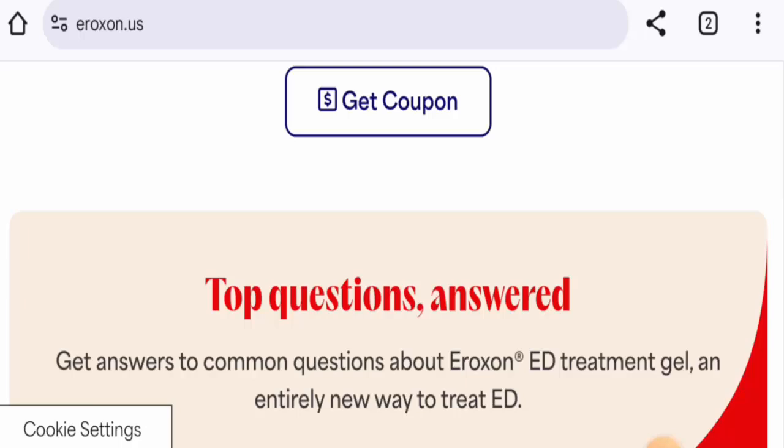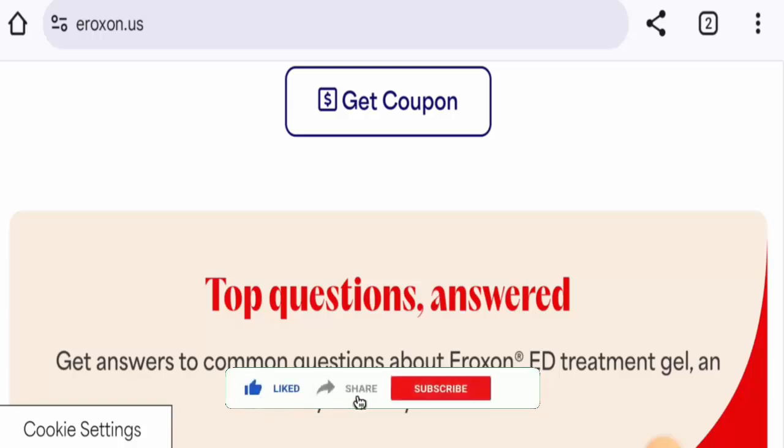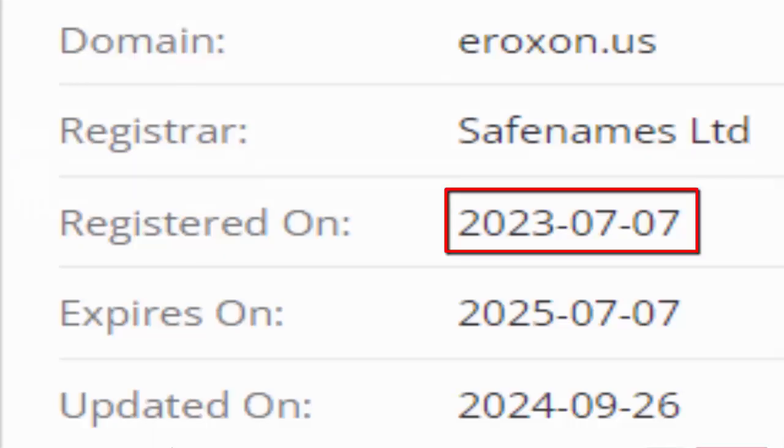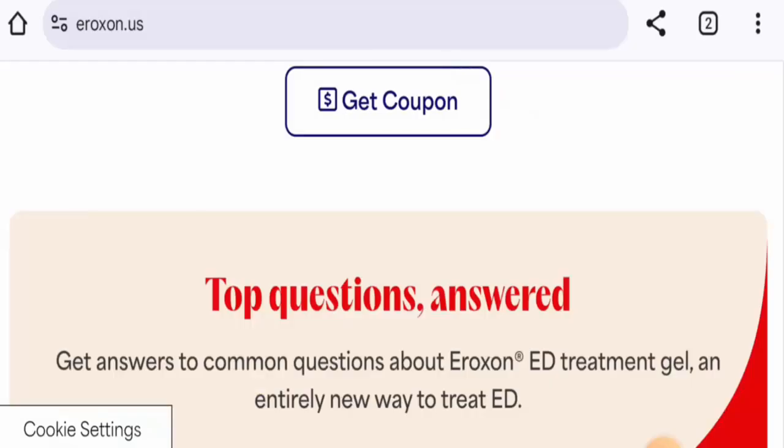Next we will discuss the legitimacy factors. About availability: apart from its own website, this product is available on different genuine e-commerce sites and it also has social media presence. About the release date: we couldn't find the exact date, but the website was created on the 7th of July 2023, so it is over one year old.